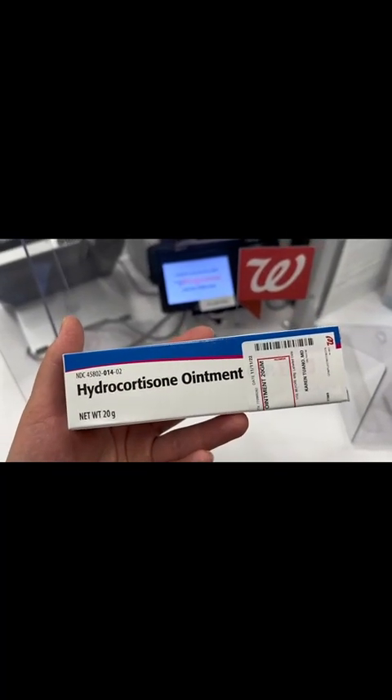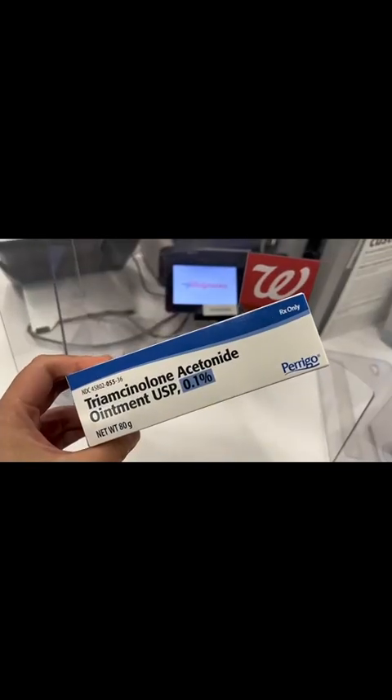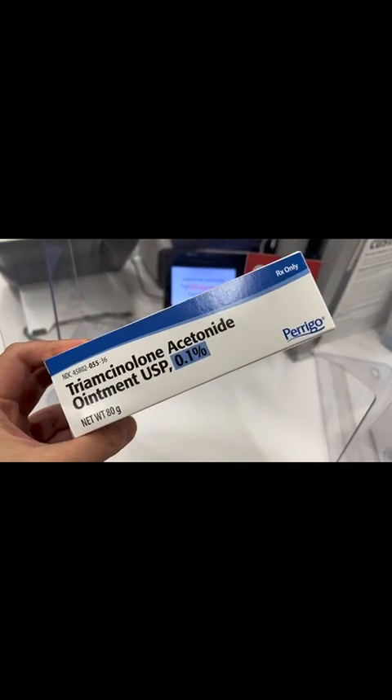Hydrocortisone 2.5% is for the face, neck, behind the ear, underarm, and groin. Triamcinolone acetonide 0.1% is for the body, like the chest, back, arms, and legs.